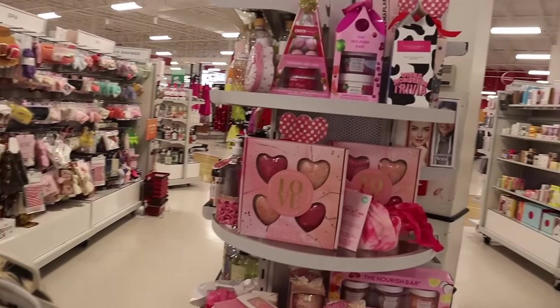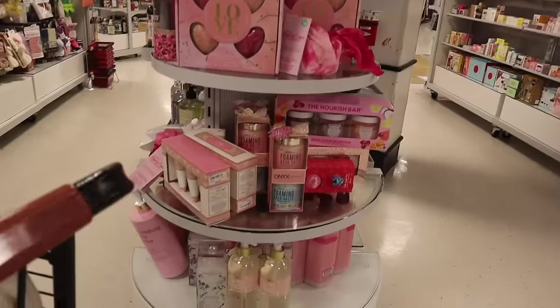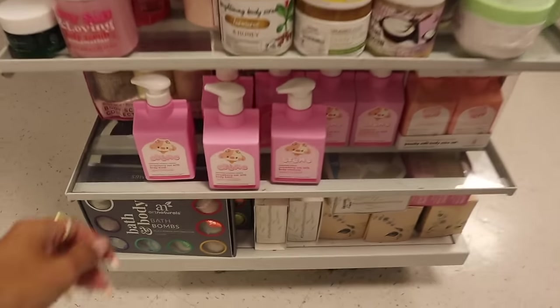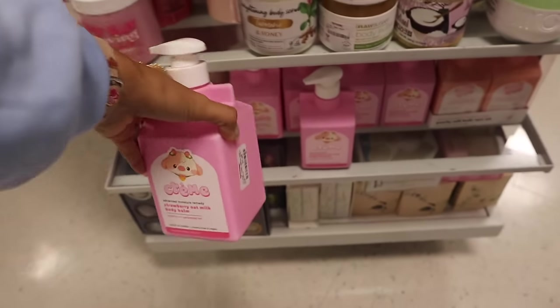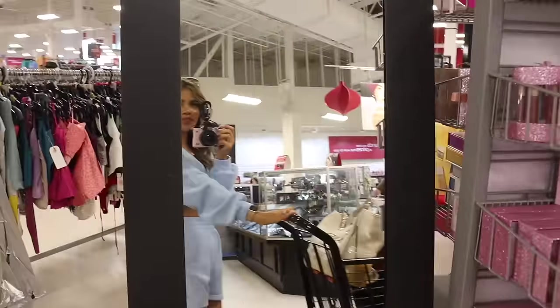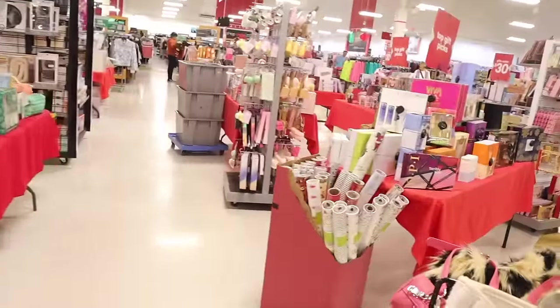Can't wait to share all the Christmas gift sets, but look over here — they have a lot of love products for Valentine's Day already. And I can't forget to mention this cream — usually sold at Ulta for a lot more, but they have these strawberry oat milk body balms for only $8, very affordable. We just made it over to the red tables full of gift sets!